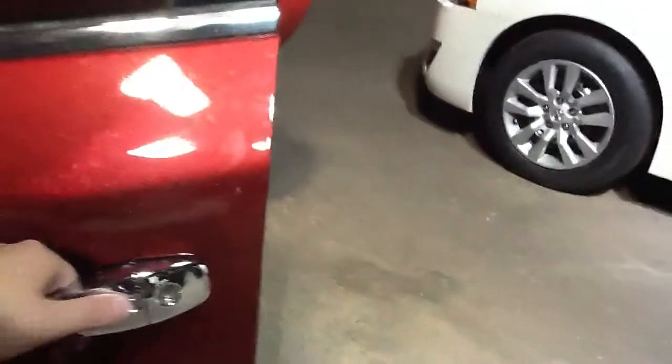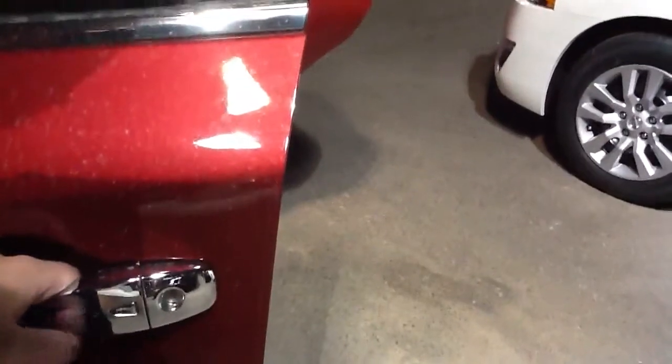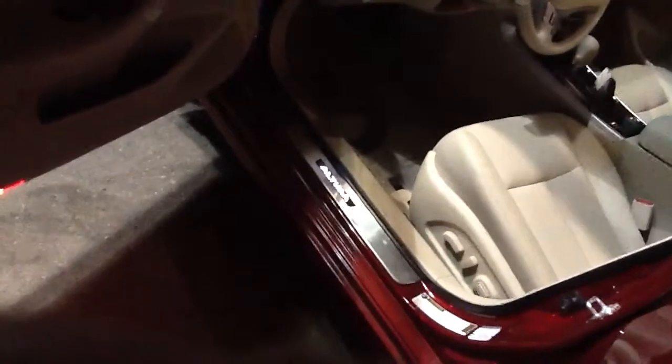Got the turn signals on the mirrors. You got keyless entry — push it once to lock, push it once again to unlock the doors. If you push it twice, it will actually unlock all the doors for the vehicle, and that's on both the driver side and the passenger side. And if you can see that, it lights up and says Altima.